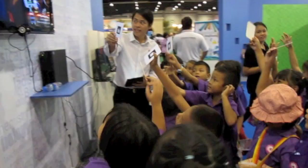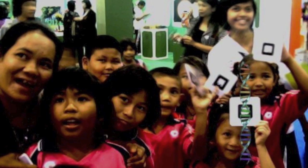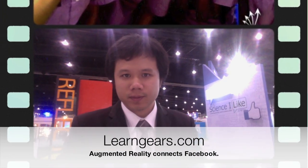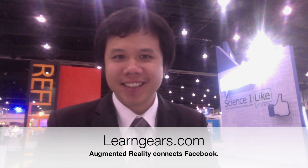And more photos. That was really interesting. Thank you for watching our LearnGears channel.